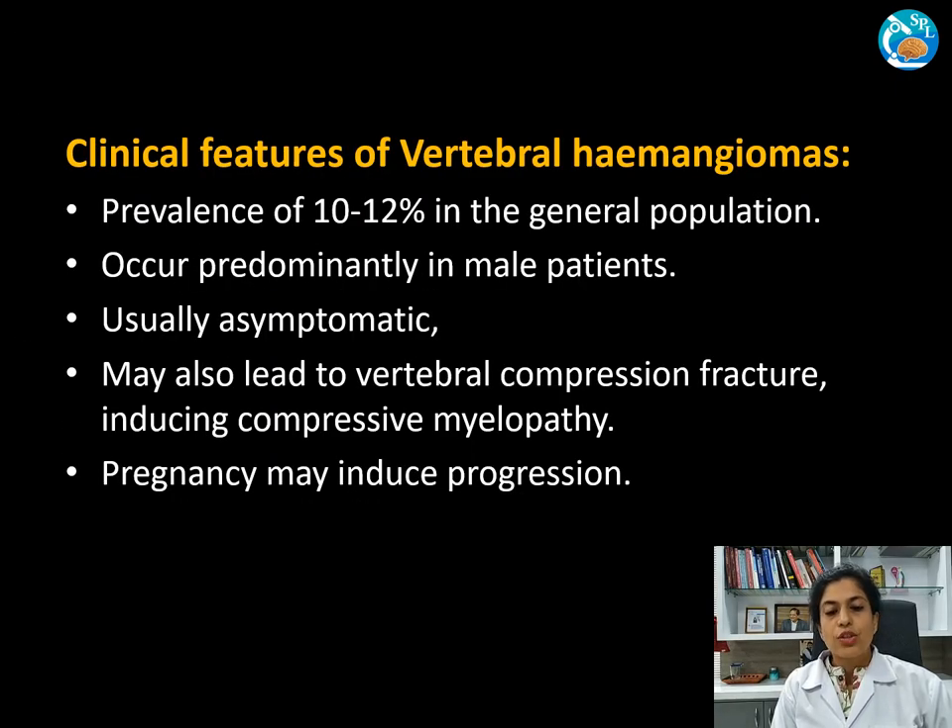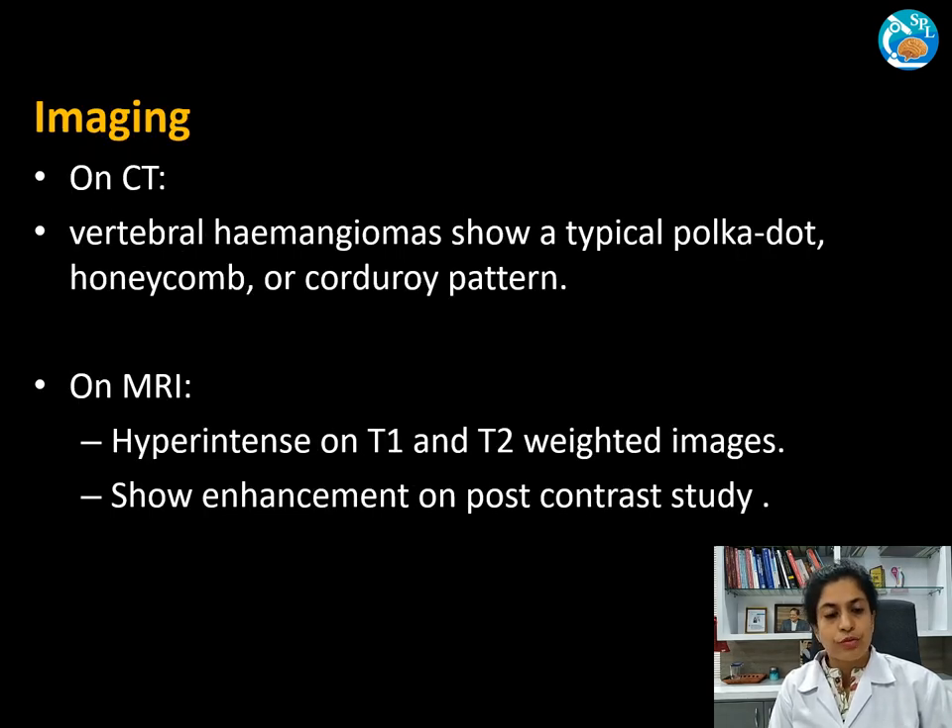Regarding the clinical features of vertebral hemangiomas: they may occur in 10 to 12% of the general population, with males predominantly affected. They may be asymptomatic; however, some may lead to vertebral compression fractures inducing compressive myelopathies. If detected during pregnancy, the disease may show progression.